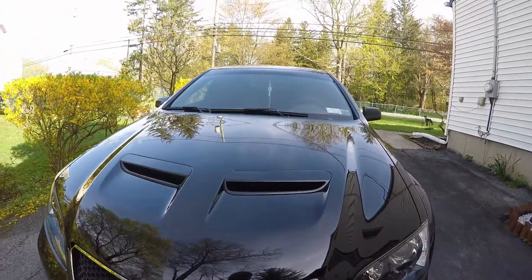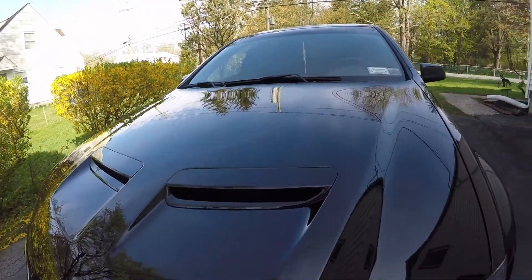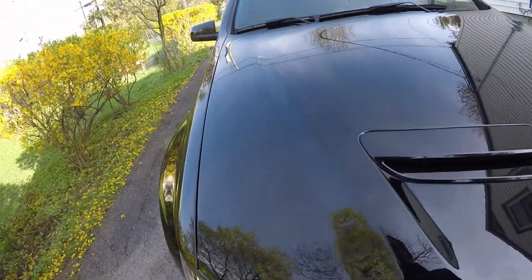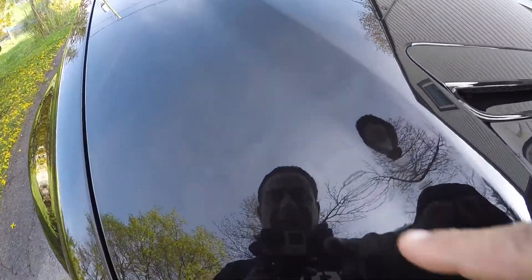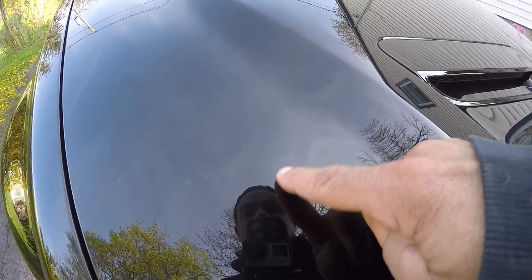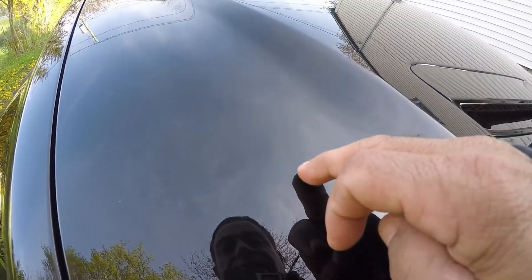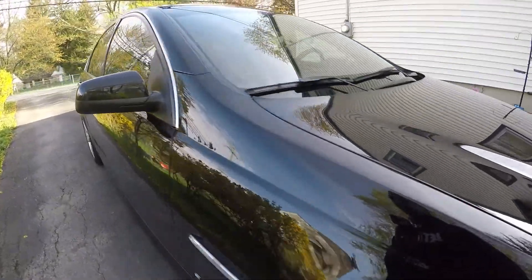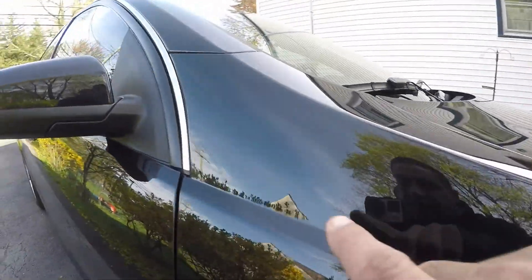Just gonna do a walk over with you guys and take a look at it. As you can see, it just doesn't have that pop to it — it needs that pop. Looks like it's got some kind of a haze in it. I don't know what it is, but I noticed it here in the hood and noticed it back here — I could see it here too.